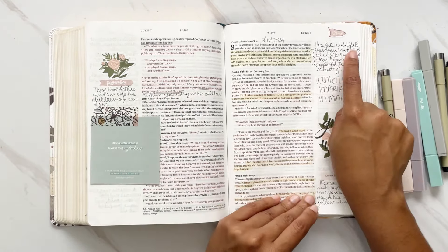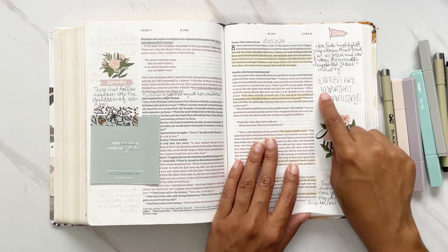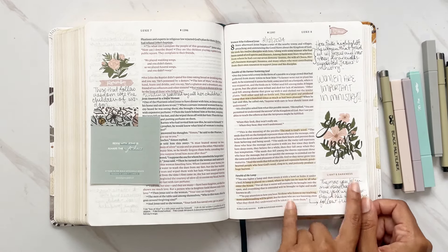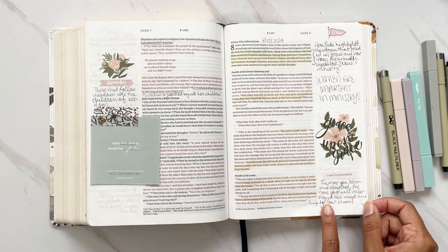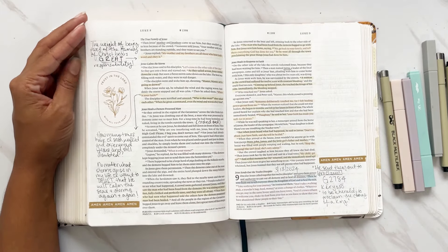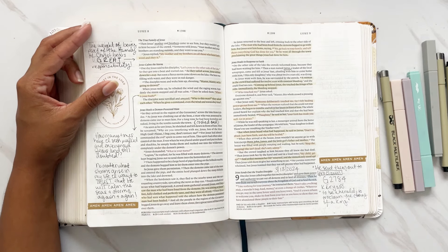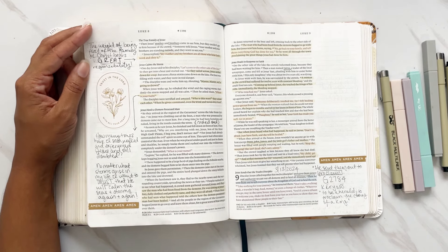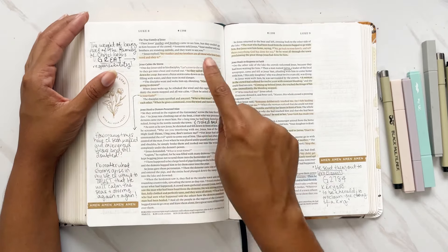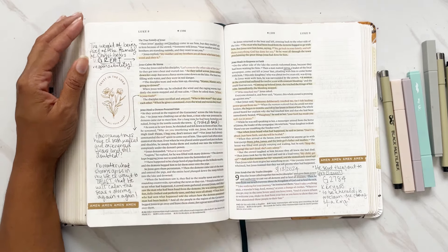Luke highlights the women that traveled with Jesus and how they financially supported his ministry, mentioned in chapter 8 — I put 'women are important in ministry.' The parable of the lamp: the more you listen and obey God, the more you will understand his ways and follow them. Then Jesus healing a possessed man. The true family of Jesus — 'My mother, my brothers are those who hear God's word and obey it.' Our mission first and foremost is what is most important.